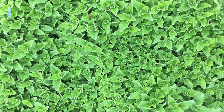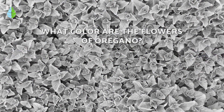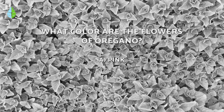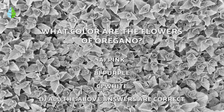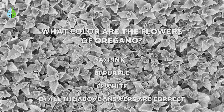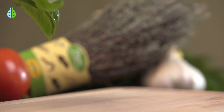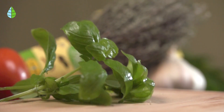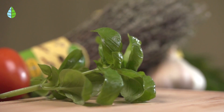But before we continue, let us put you to the test. What color are the flowers of oregano — pink, purple, or white? Think about it carefully because at the end of the video you can check if you were right. If you like The Daily Eco, remember that you can help us continue to create content like this by giving us a super thanks.